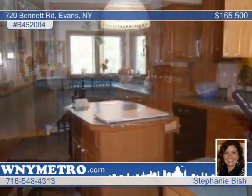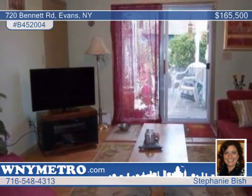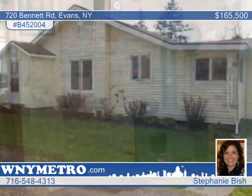The home offers sliding glass doors that lead to the nice-sized deck in the fenced backyard. There are also plenty of fruit trees to enhance the property. Come see this home that sits less than a mile from the beach with Stephanie Bish today.